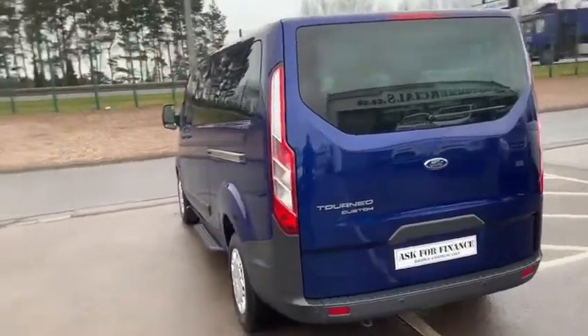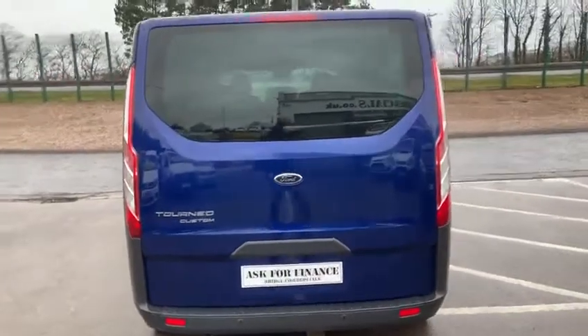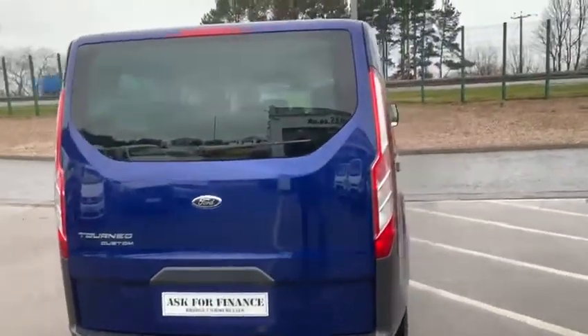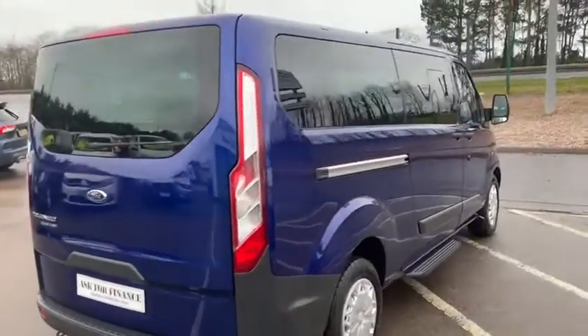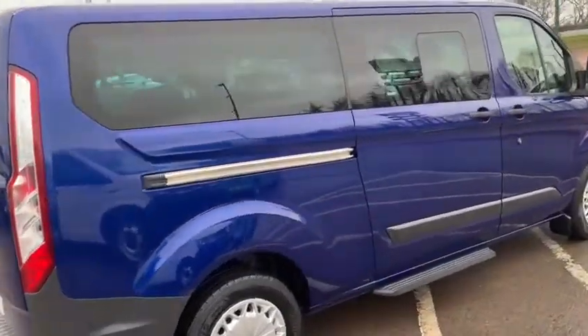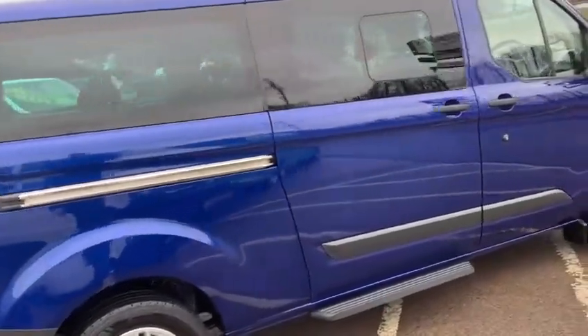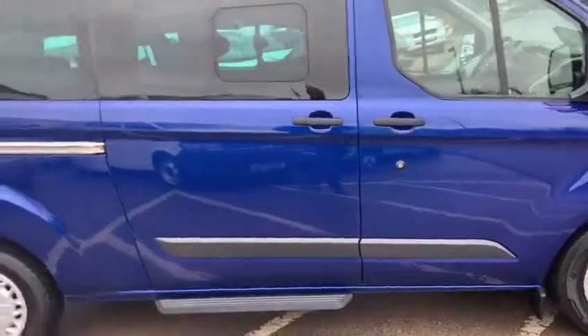In front of me today is a really nice Transit Custom L2 Tourneo in an 8-seat version. This vehicle is fitted with a 2.2 turbo diesel mated to a 6-speed manual. You can see side loading doors on both sides, 7 passengers plus a driver, and finished in the most beautiful colour of Deep Impact Blue.